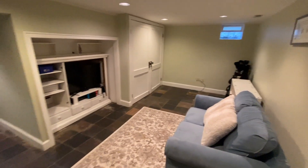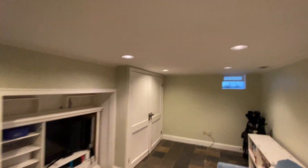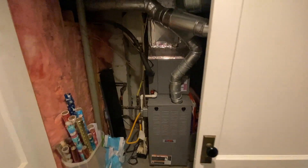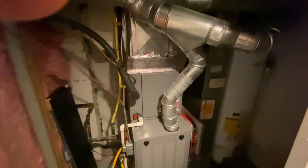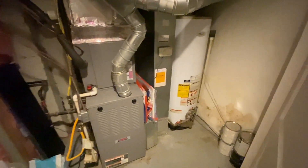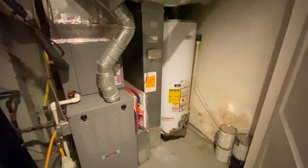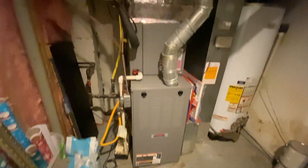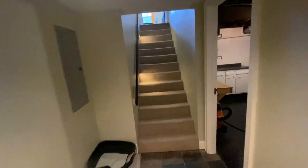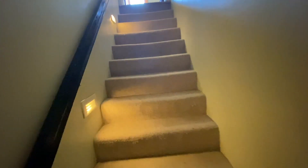Straight ahead is the rest of the basement — kind of a cute little space with recessed lighting. Let's take a look in here — here's your furnace and water heater. Going to head back upstairs now.